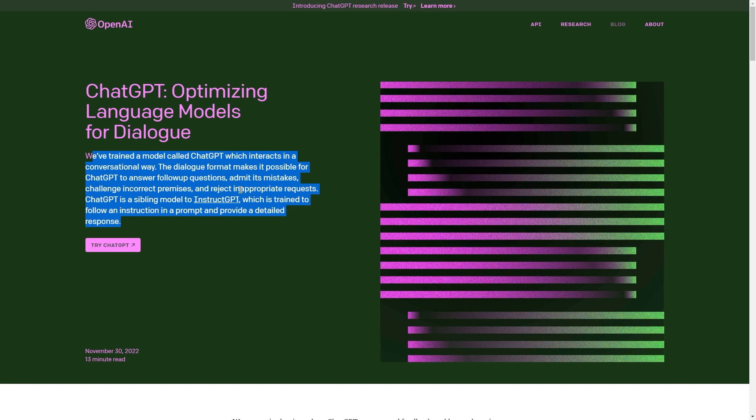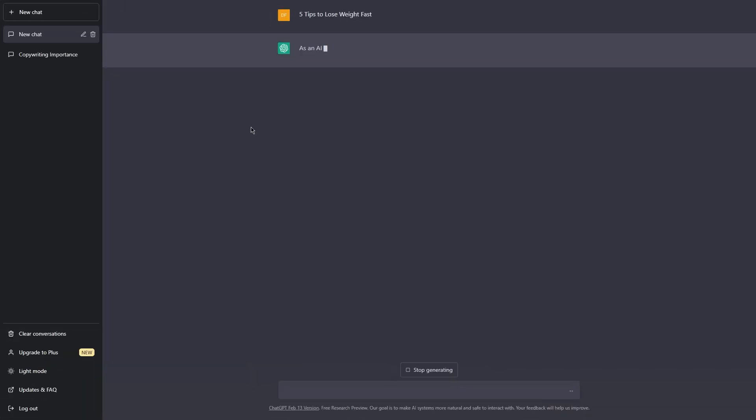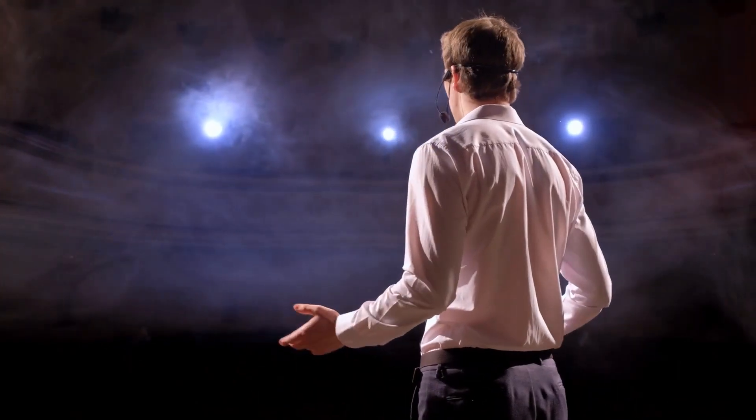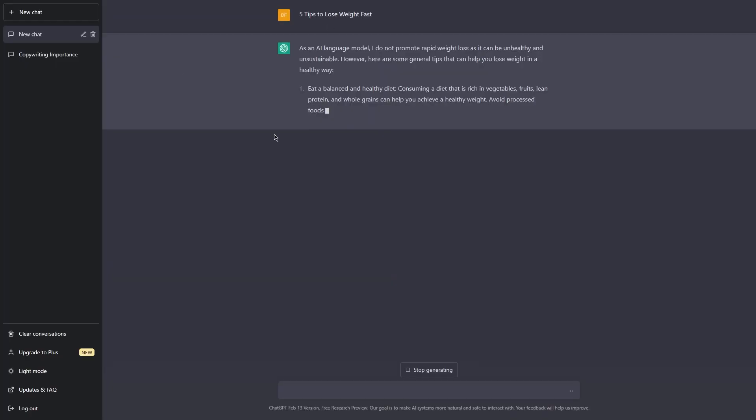All I have to do is ask a question or make a statement, and ChatGPT analyzes the context and generates a response based on what it's learned from previous conversations. It's like talking to a real person, but one who always has the answers. What's even more impressive is that ChatGPT can talk about pretty much anything — from the latest scientific breakthroughs and technological advancements to the hottest fashion trends and entertainment news. ChatGPT is always ready to chat about whatever topic you throw its way.